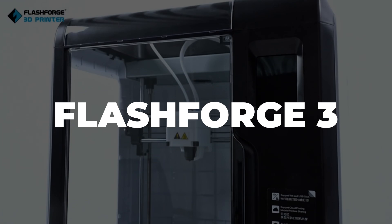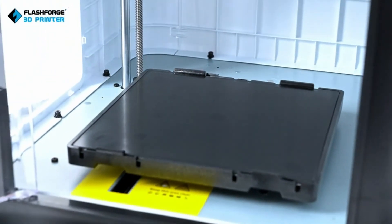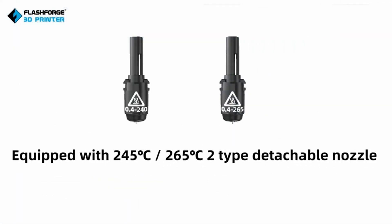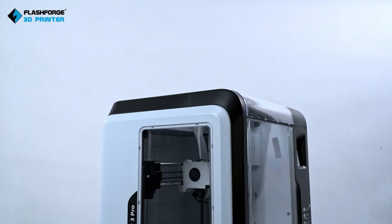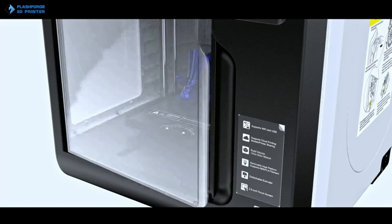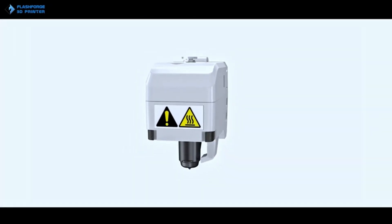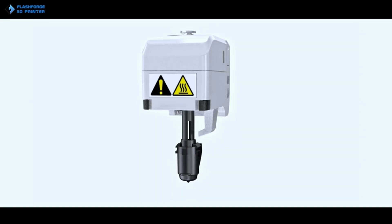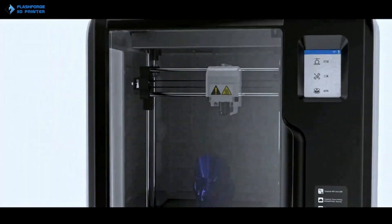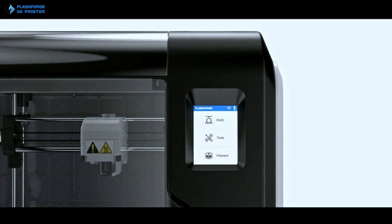Number 4: FlashForge Adventurer 3. Alongside offerings from Bamboo Lab and Creality, this printer belongs to the FDM 3D printer group, meaning it prints using plastic filaments that are heated into liquid form and then deposited layer by layer to create the desired object. Its enclosed design makes it practically ready to use right out of the box — all you need to do is add the filament. Go to the right side of the printer, remove the panel, and find a small hole where the filament is inserted; it's automatically fed into the machine.